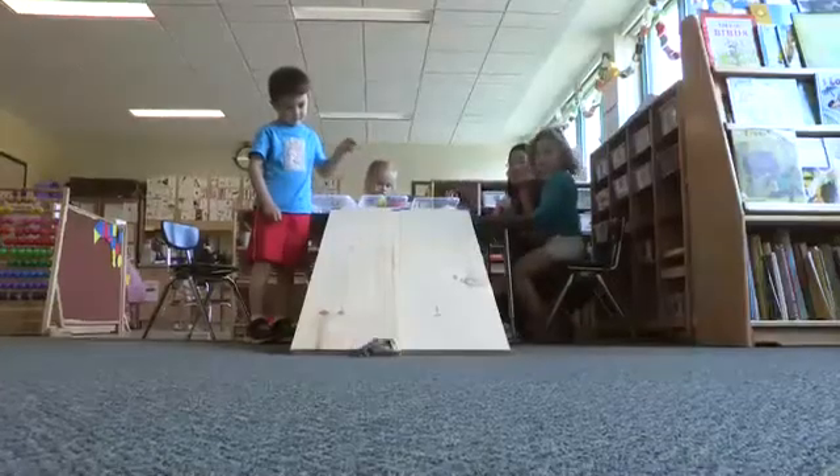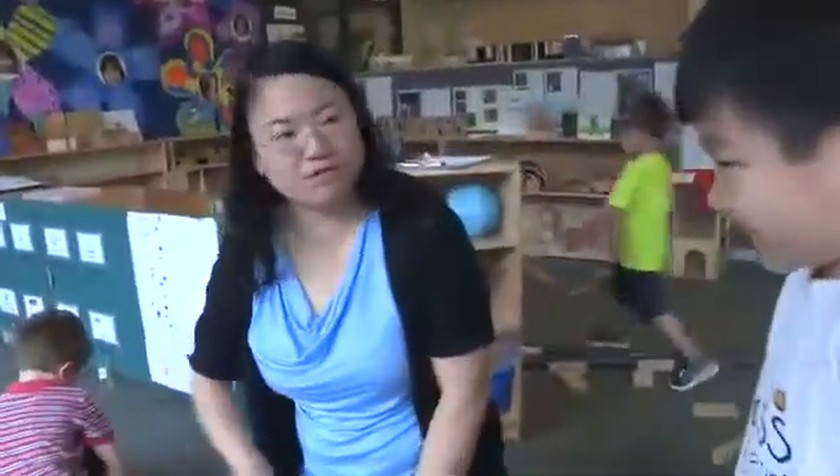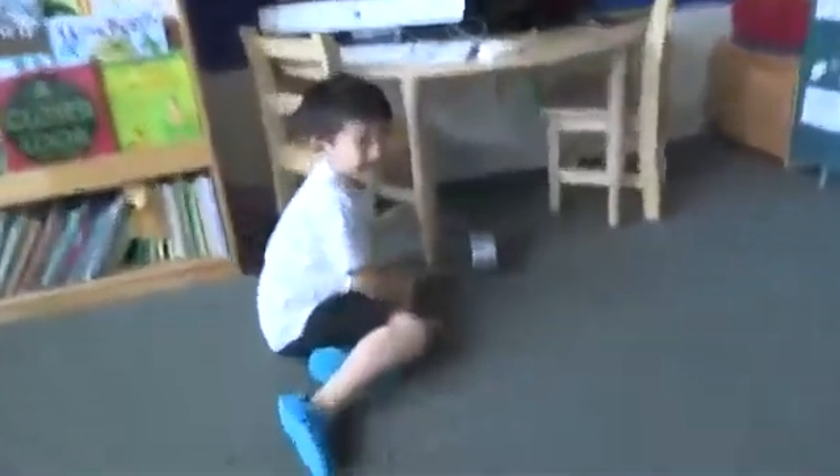As the children tested the different objects, we challenged them with open-ended questions. What makes you think it's going to roll? It's round. Do you think it will roll if you put it on the floor? No. Give it a try. Did it roll? No, it didn't.